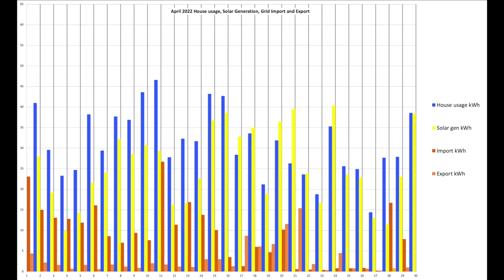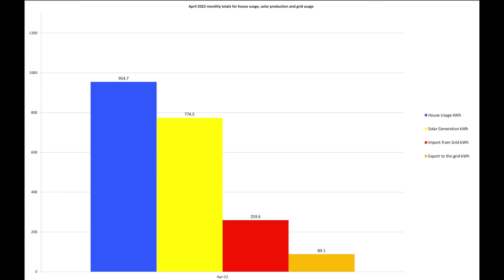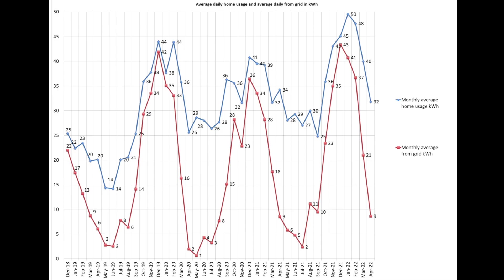Export shown in orange indicates a few high export days — 11 units on the 20th and 15 units on the 21st. Both those days we were out, unable to soak up the solar in one of the cars. This chart shows the four data sources: house usage of 954 units versus solar total of 774, with a surplus of 259 units from the grid and 89 units exported.